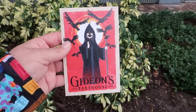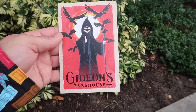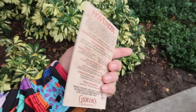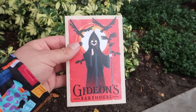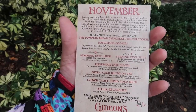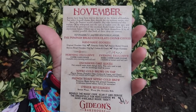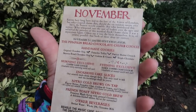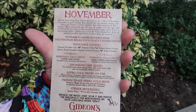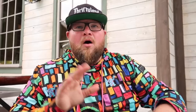Here is a look at the new menu for November. I like the artwork on the front — it looks really cool and it's going to be a nice little addition to my collection. I collect these menus. The cookie of the month, November's limited edition flavor, is the Pumpkin Bread Chocolate Crumb Cookie. Doesn't that sound amazing? I also found out they have a pumpkin cake slice for today that's not on this menu, so I'm going to be getting that too.